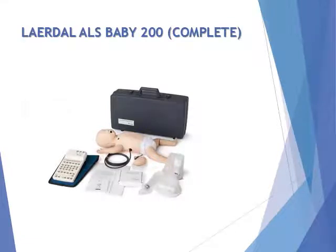The LayerDoll ALS Baby 200 is a portable skill trainer for realistic infant resuscitation training. The LayerDoll ALS Baby mannequin is a 3-month-old infant with an anatomy that offers exceptional realism for individual training.